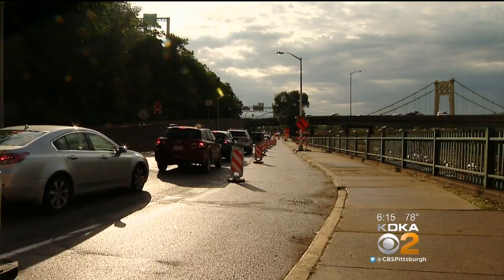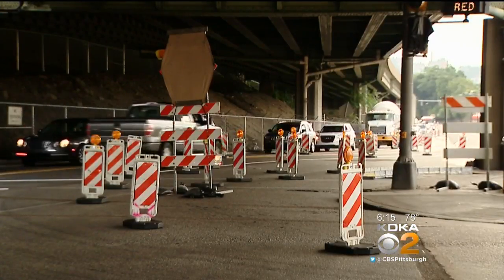Wednesday morning's rush hour was a big headache. For some, getting through the area took an extra 30 minutes.